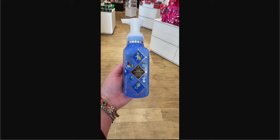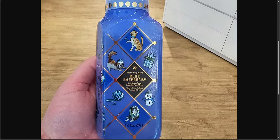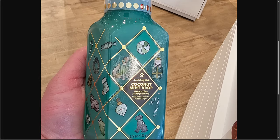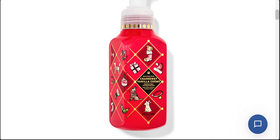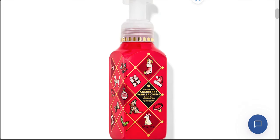I do have this one to show you — blue raspberry. The new scent, actually, blue raspberry — super cute. And then there is coconut mint drop, which is also in a hand sanitizer scent. Going back over here, they have the cranberry vanilla cream. I love the playfulness of this packaging — it's very whimsical. I love the little dots along the neck here, it's just so cute. And the argyle pattern — it's just precious.